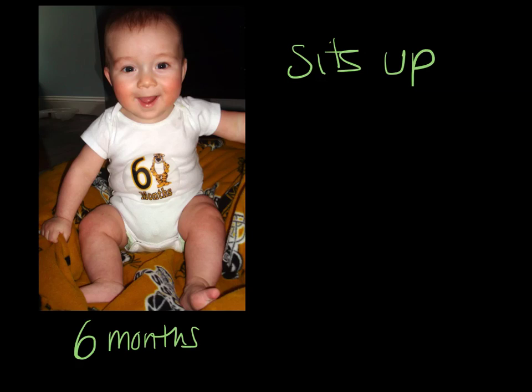At six months, the baby's legs are strong enough to support his body and he can stand with his hands held, but he's probably not attempting to take any steps yet.